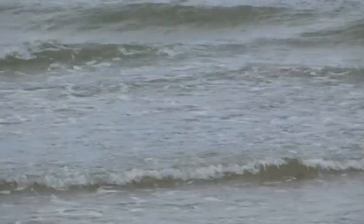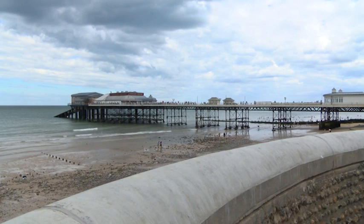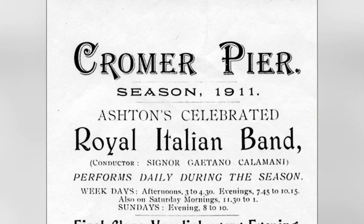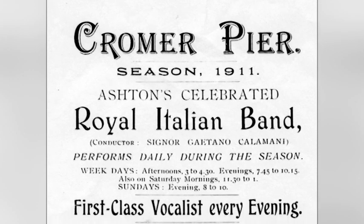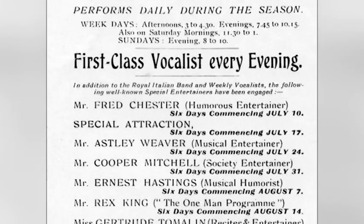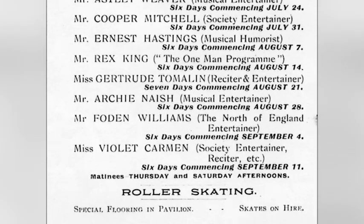In 1904, the bandstand was roofed over, followed by improvements to the stage; new tip-up seating was installed and a stage curtain added. From the bill of the 1911 season, there are a variety of vocalists, including Mr Fred Chester, a humorist entertainer, Mr Ennis Hastings, a musical humorist, and Mr Foden Williams, the North of England entertainer. I wonder how the Norfolk audiences got on with his accent?